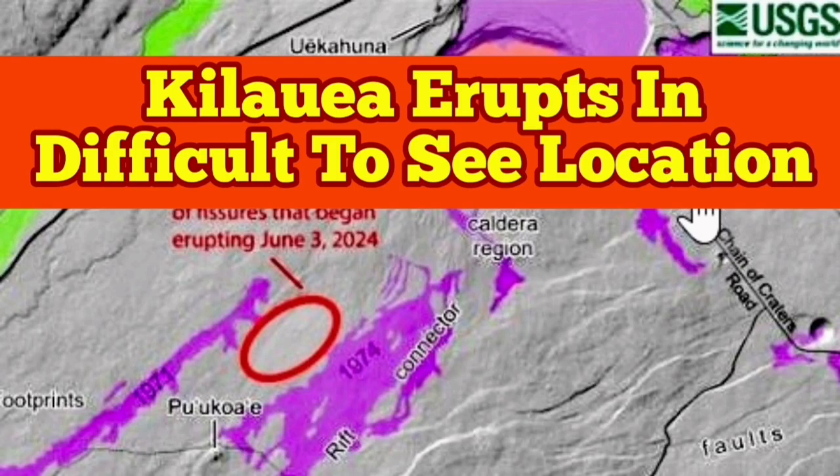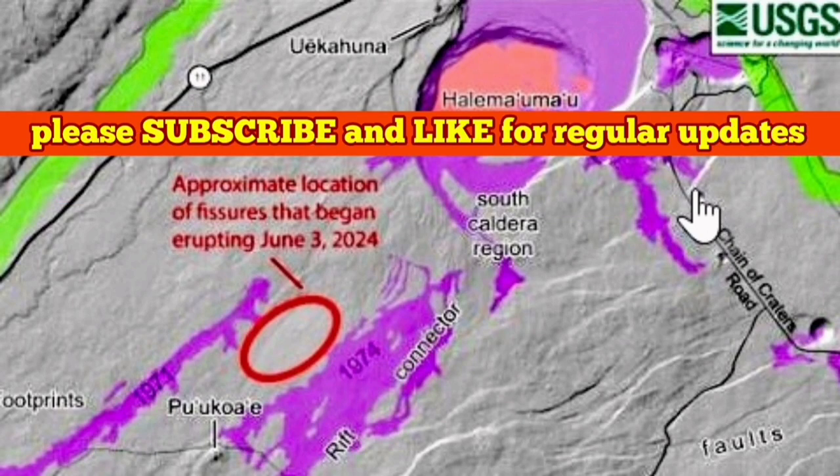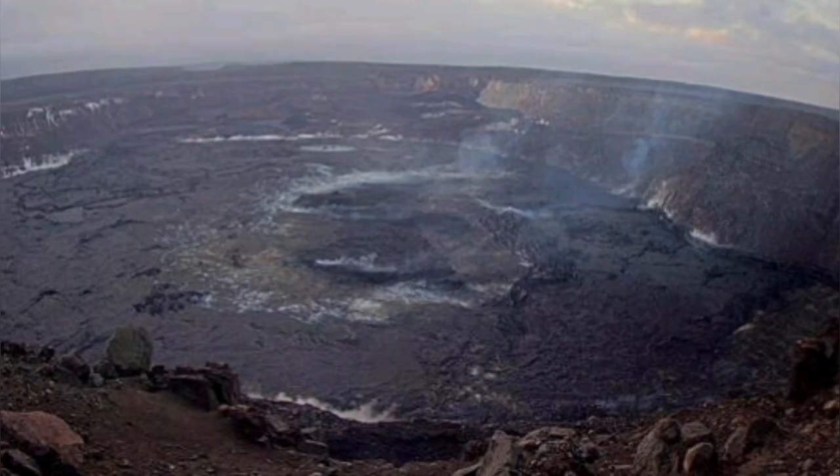Kilauea Volcano, one of the biggest shield volcanoes on planet Earth, has erupted — but it is not anything like what we have seen so far in recent times.